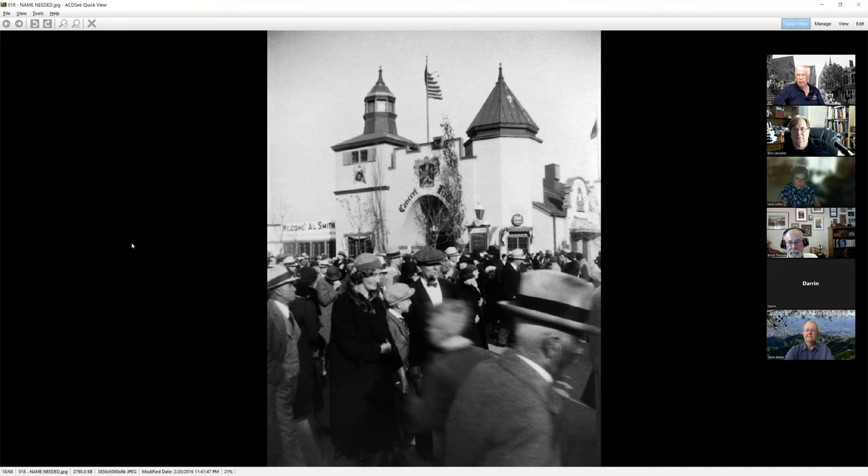In the background you can see a concert hall. Just like the 1939 New York fair and other fairs, people dressed very formally — it's very rare that you'll see a man without a hat. Down below, even a lot of the boys wore hats. In the background you can see a sign: 'Welcome, Al Smith.' Al Smith, I believe, was the governor of New York at the time, and he had come out here to visit.